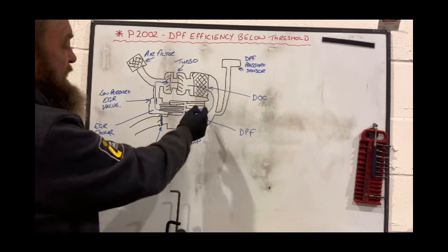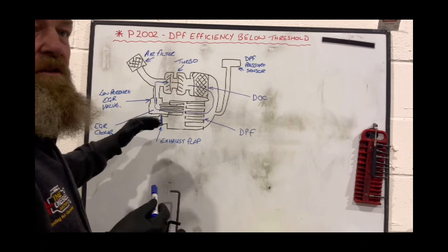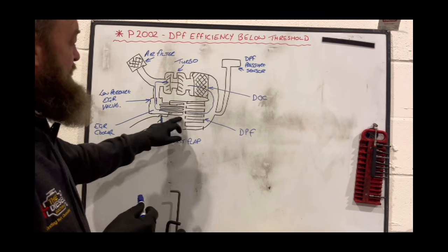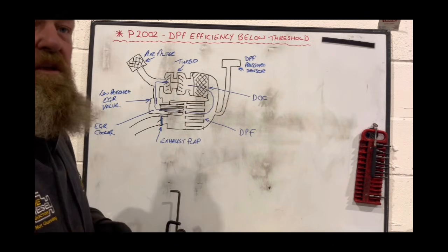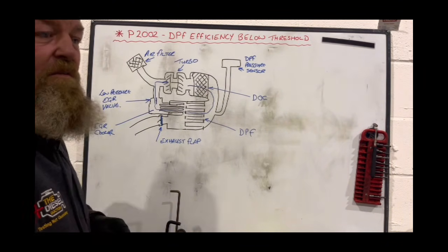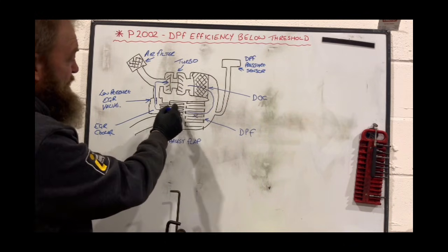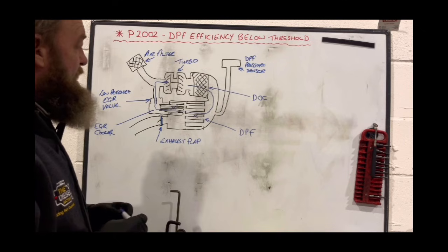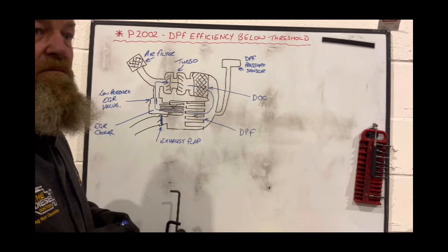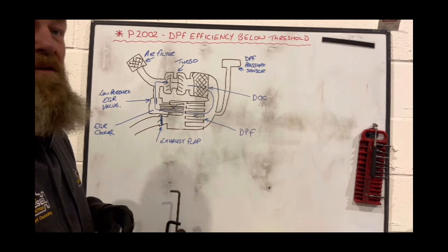The vehicle's ECU sees this high pressure as a blockage in the DPF, so it starts activating regeneration to try and clean it. After the regeneration is complete, the EGR circuit starts to function again, and once again it sees the pressure rising within the DPF. So it logs fault P2002 - DPF efficiency below threshold - because as far as the ECU is concerned there's a blockage in the DPF, when in reality the blockage is within the EGR cooler.